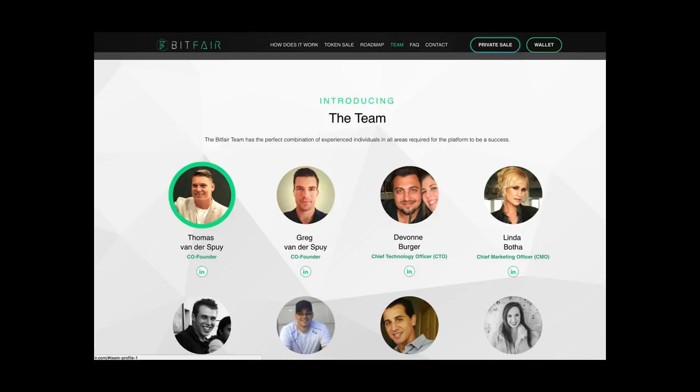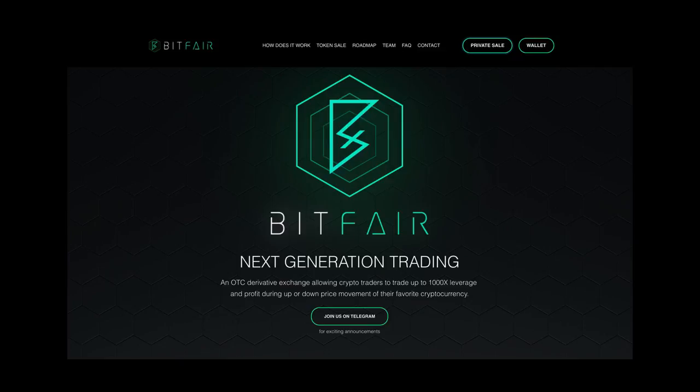I'm not particularly a fan of ICOs, but Thomas has watched some of my videos and reached out to me on LinkedIn, so let me talk about his ICO. His ICO is called Bitfair, and the general idea is that you can trade negatively on an altcoin — so if you don't like a specific coin, you can make money by trading short and making profit if the price goes down.